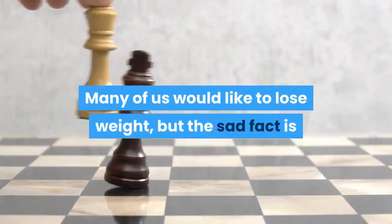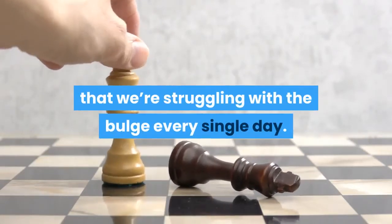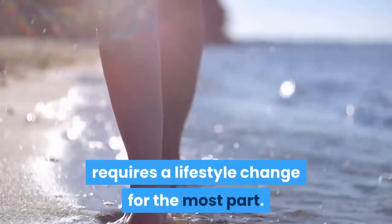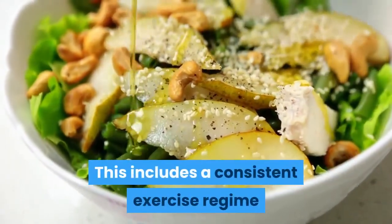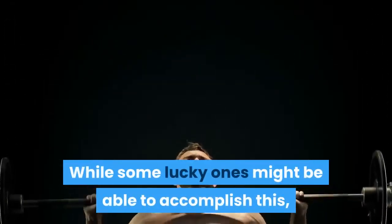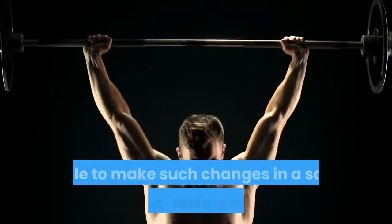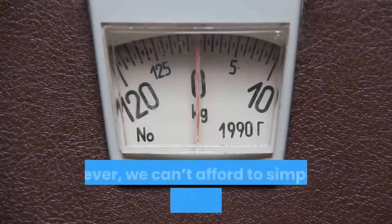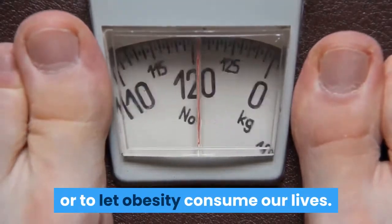Many of us would like to lose weight, but the sad fact is that we're struggling with the bulge every single day. Effective and sustainable weight loss requires a lifestyle change for the most part. This includes a consistent exercise regime and watching our diet. While some lucky ones might be able to accomplish this, there are many others who might not be able to make such changes in a safe and long-lasting manner. However, we can't afford to simply let our weight accumulate or to let obesity consume our lives.